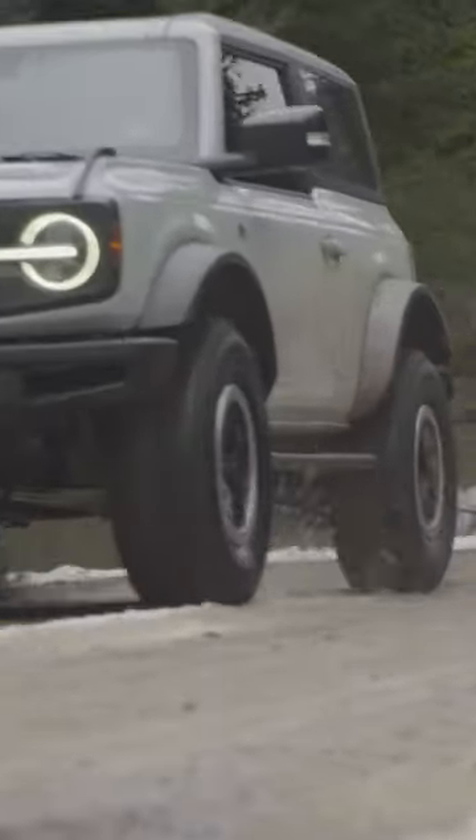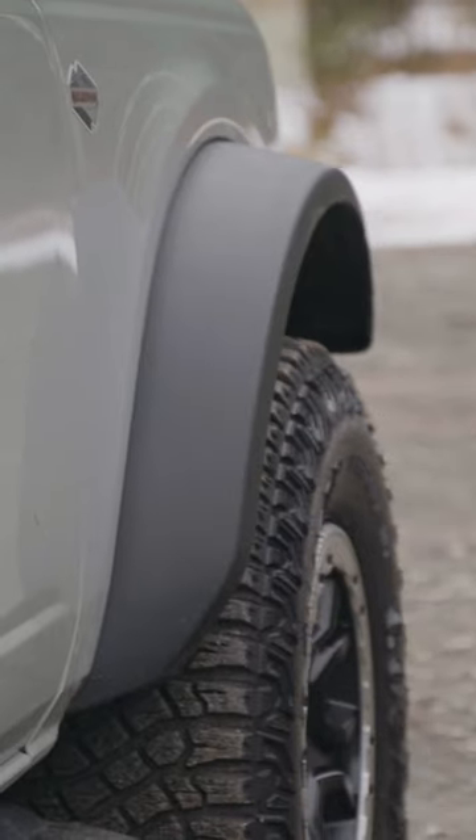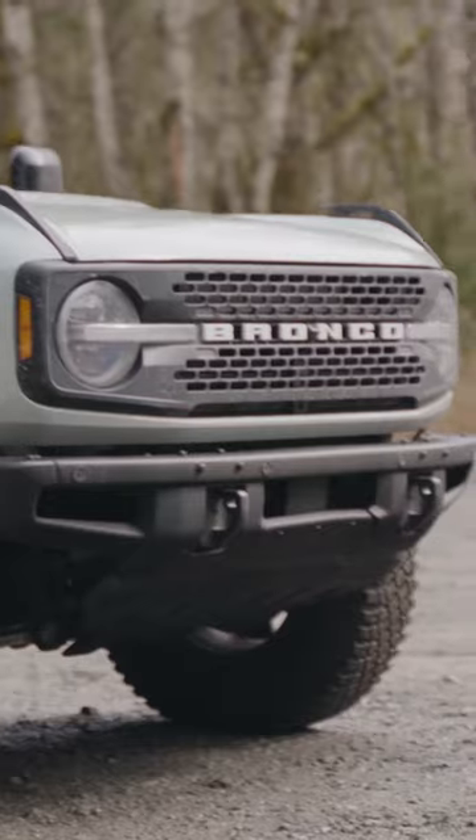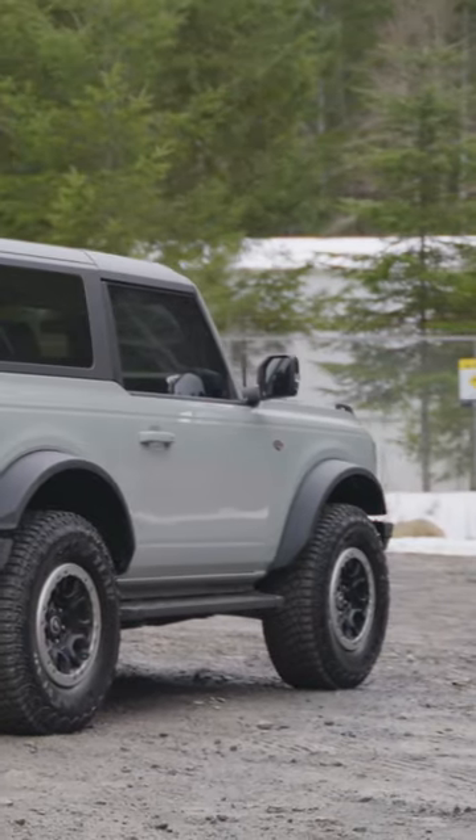The Bronco's all about adventure. Let's move on to the exterior. It's like a love child between a Jeep and a Tonka truck. You've got those beefy tires, that iconic grille, and that bold, in-your-face design. It's a look that says, I'm not afraid to get a little dirty.